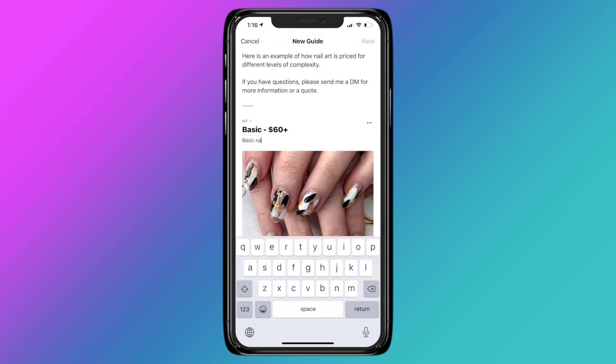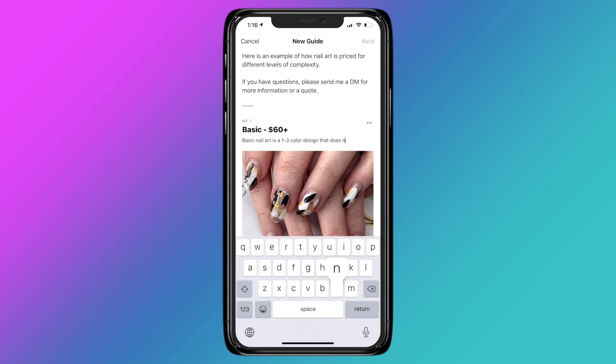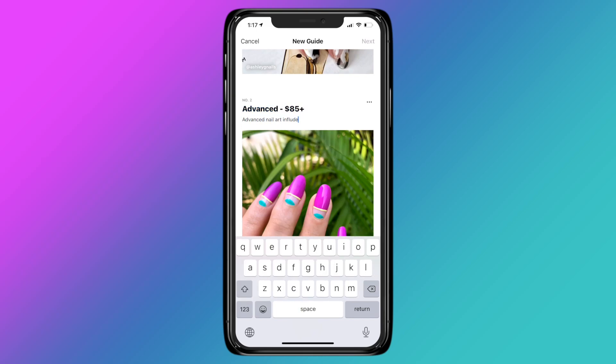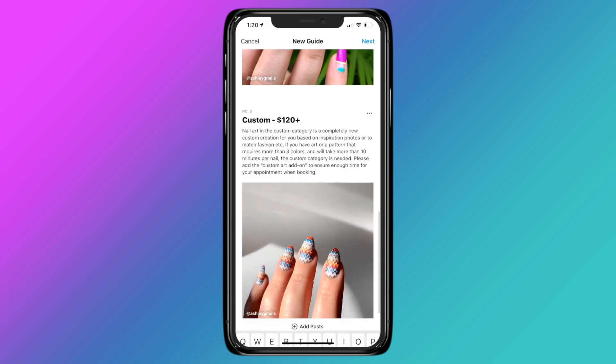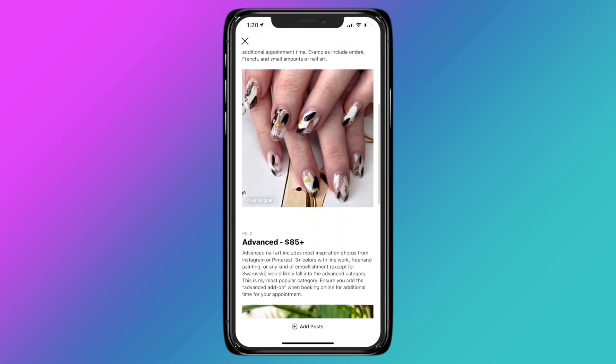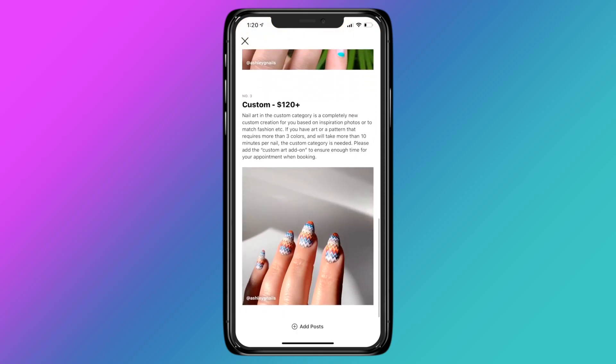I'm going for basic, advanced, and custom. Once you've filled in each section, click next. You can preview the finished guide or click share. Your guide will now live on your profile for client and potential client reference.